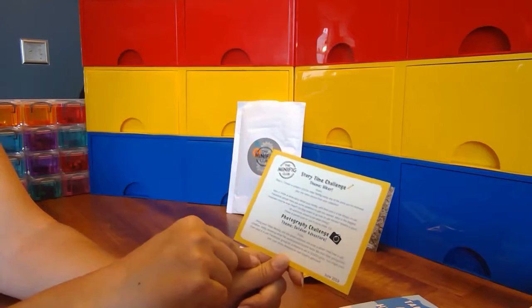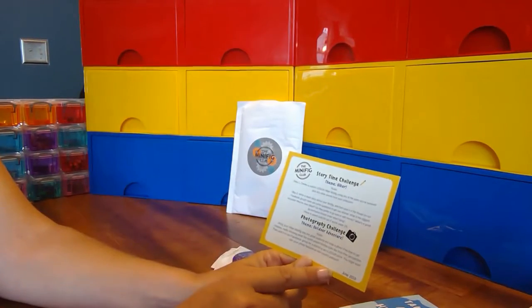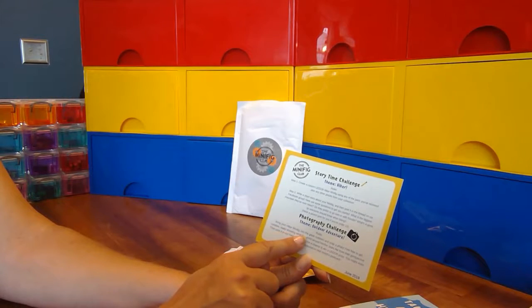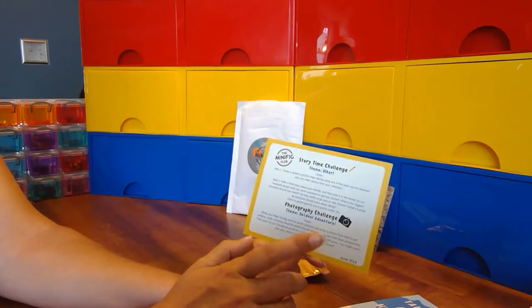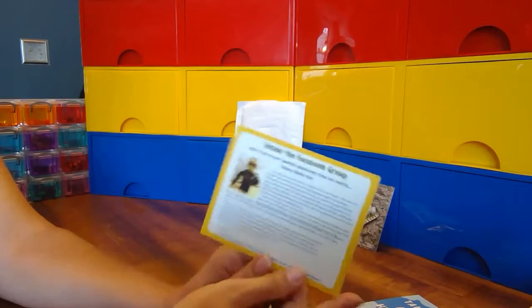They also have a photography challenge - again, that's where the archaeologist came from. This month it says bring your hiker into the great outdoors, snap a photo, and showcase the world around them. That's what we'll have to do.